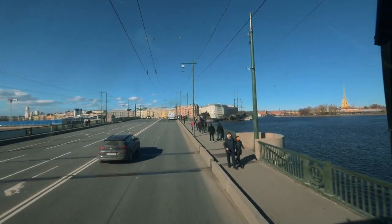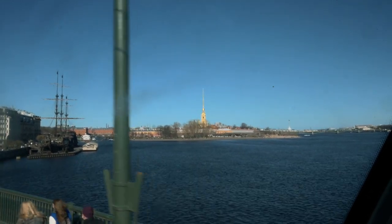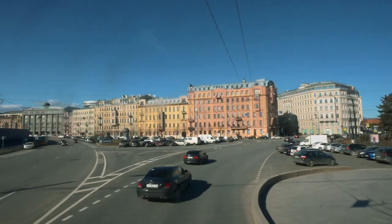Next to the Spit of Vasilevsky Island, we turn onto Birzhevoy Bridge, which connects Vasilevsky Island with Petrograd Island — the Petrograd side of St. Petersburg.